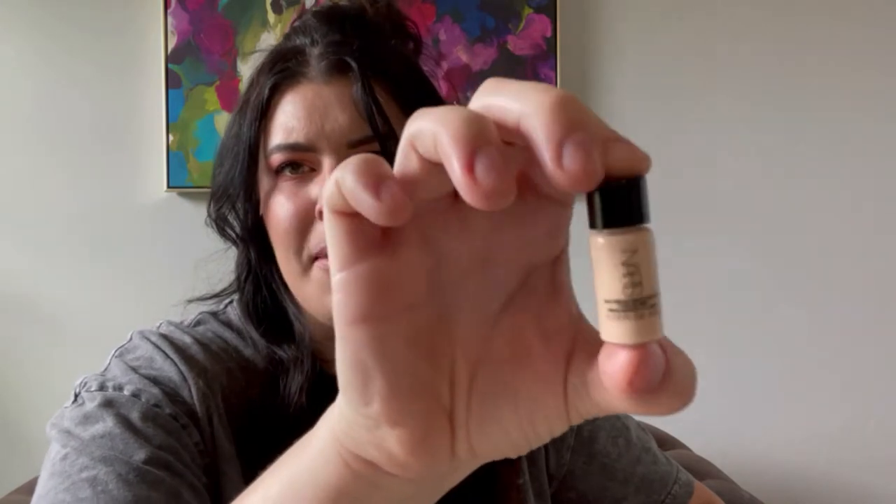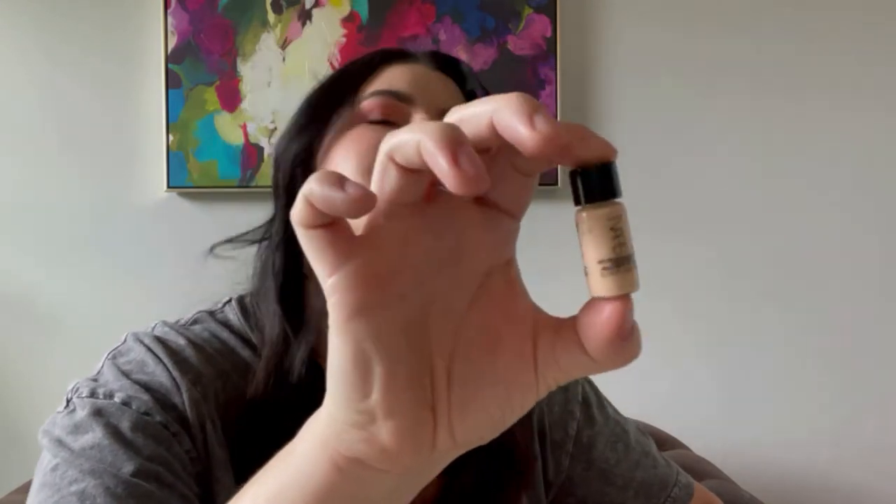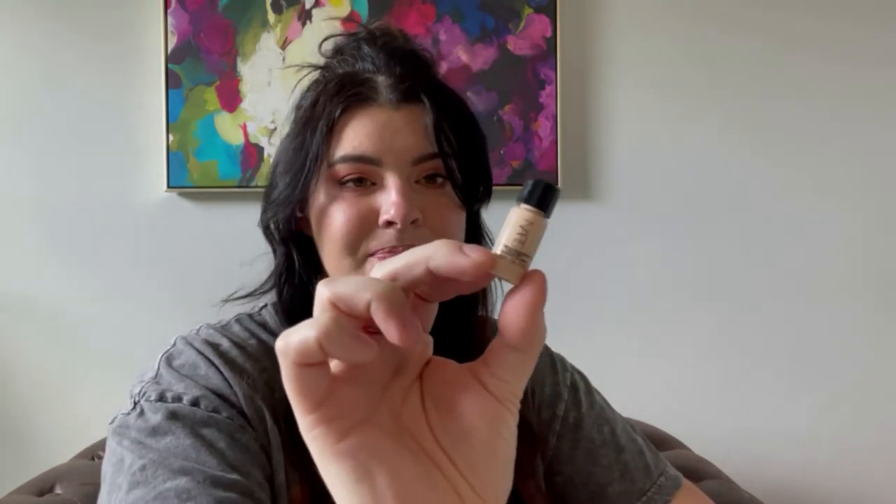Next is the very mini size of the NARS Light Reflecting Foundation in Montblanc. This was in a few of my Shop My Stash videos. I still don't necessarily have an opinion about this, which probably tells you something — like maybe I don't love it so much if I don't have an opinion. That means I probably shouldn't buy a full size. There are some people who absolutely love it; I'm just kind of like, 'Oh, it's okay.'